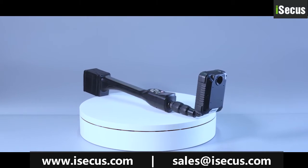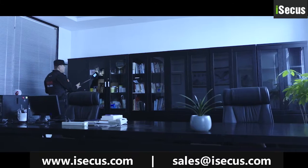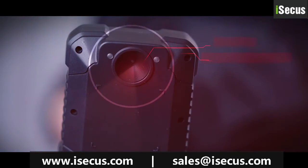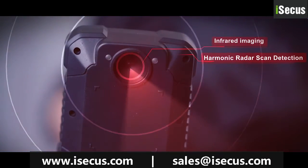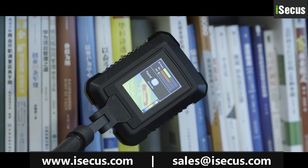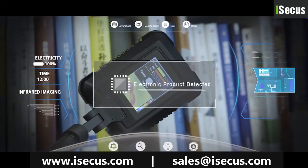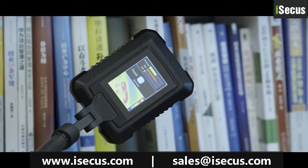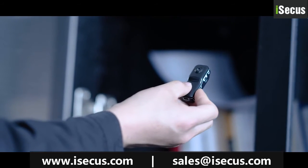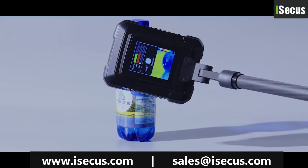In professional application fields such as public security technical investigation, confidentiality, and national security, we innovatively launched an infrared imaging nonlinear junction detector, which deeply integrates infrared imaging and nonlinear detection technology. It can not only detect dangerous electronic products via nonlinear junction detection, but also make suspicious targets in working state clearly visible, convenient for inspectors to quickly check whether there is potential leakage.